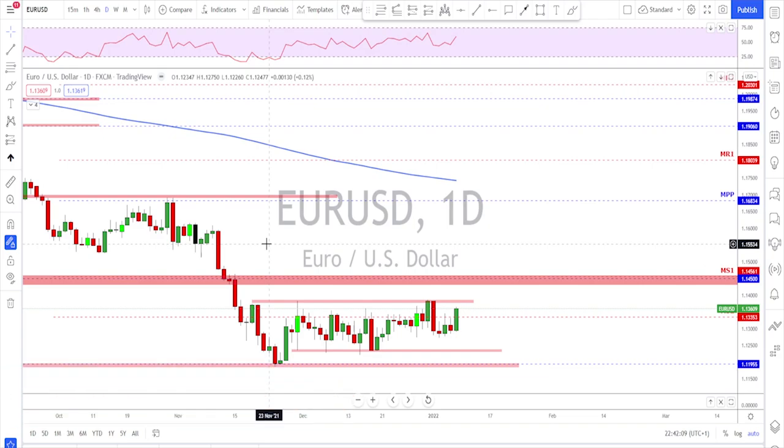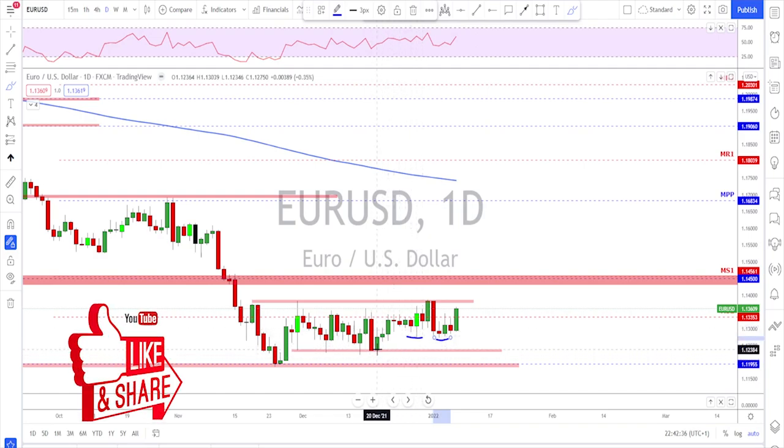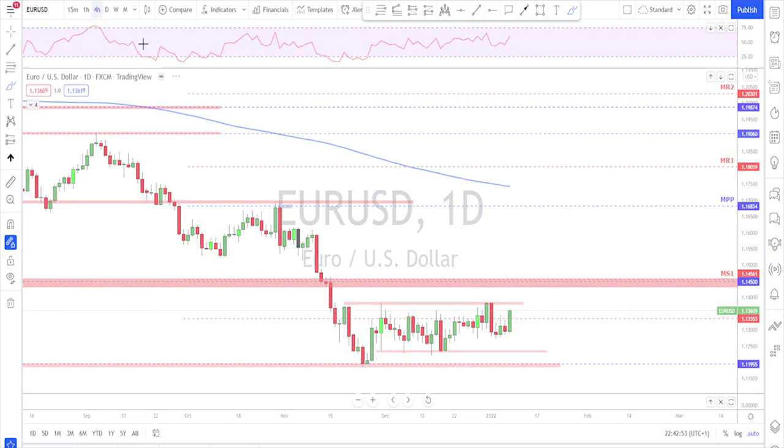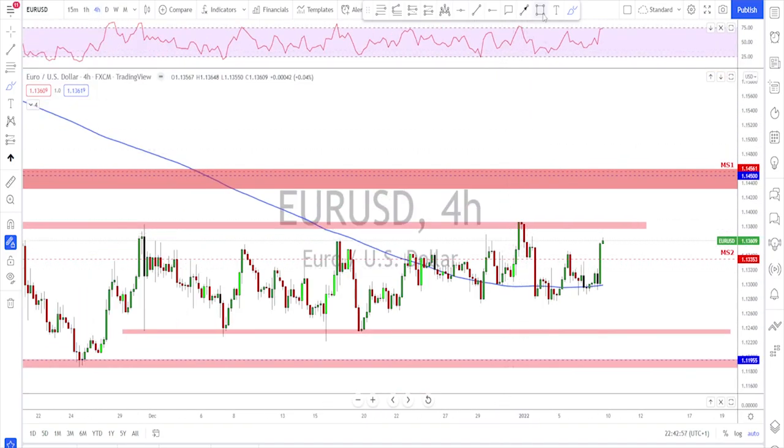Since I left for vacation, not much has happened. Checking the euro, we see that we're still inside this range since November. Not much is happening — we're still inside this range. All we've got so far is a couple of higher lows, so the bears are not able to push the price all the way back to the bottom of the range. This could be a sign that there are some efforts trying to break out to the upside on the euro.